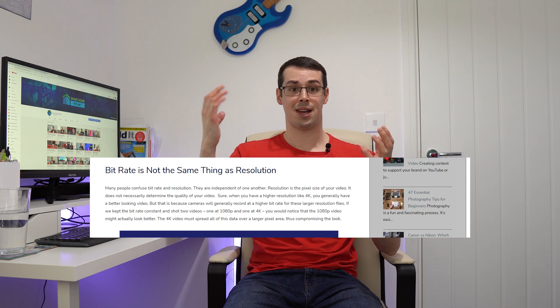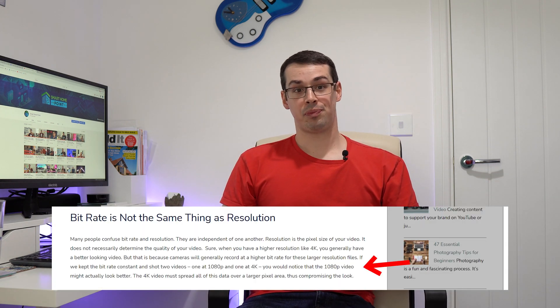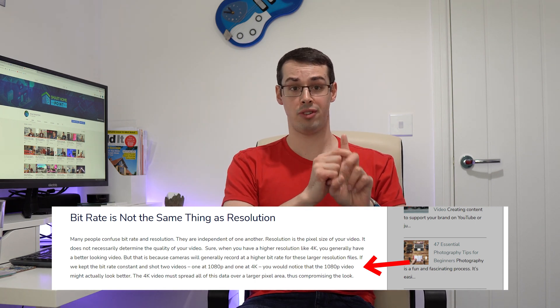Many people confuse bitrate and resolution, but they are actually independent of one another. Resolution is the pixel size of your video — it does not necessarily determine the actual quality of your video. For example, if we kept the bitrate constant and shot two videos, one at 1080p Full HD and one at 4K, you would notice that the 1080p video might actually look better. Surprising, but interesting.